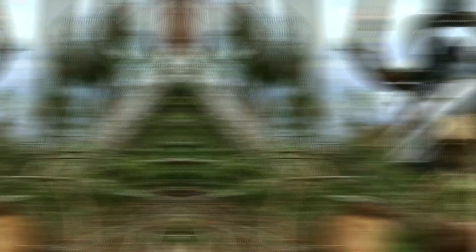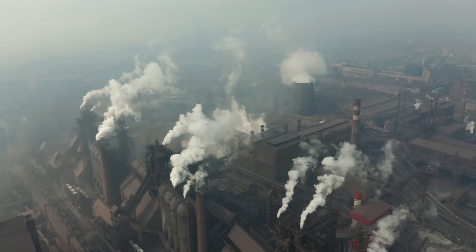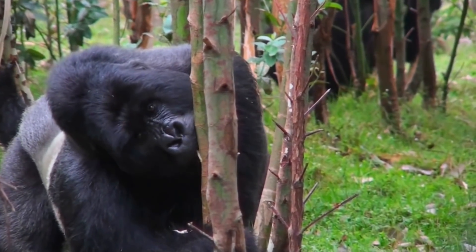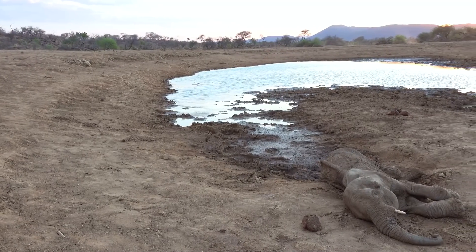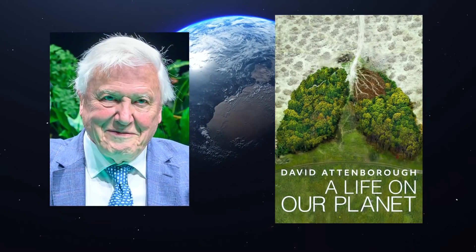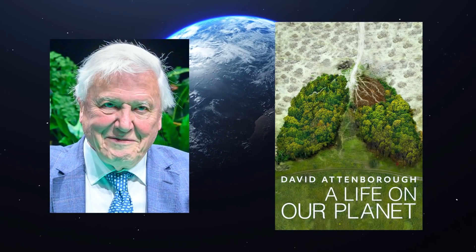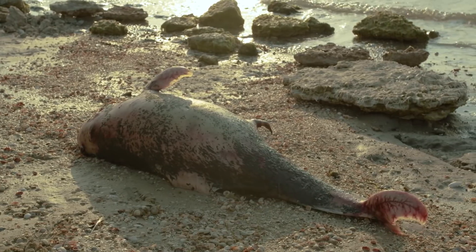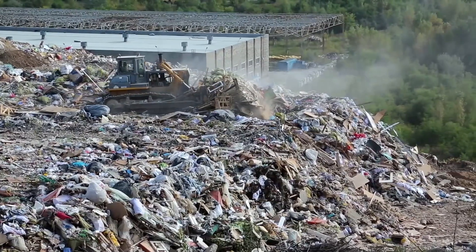The damages that we've caused through pollution, habitat destruction and global warming may seem somewhat irreversible. These changes impact the animals that we share the planet with and have led to the sixth mass extinction event. Even though some of the most respected people in the field are always warning us, we are still too slow to act. That's why there's been so many recent animal extinctions, and it could get worse if we don't change the way we live.